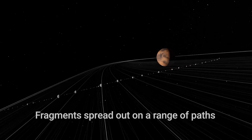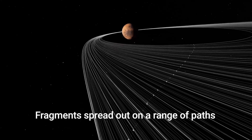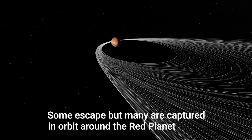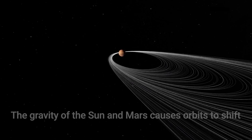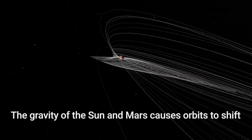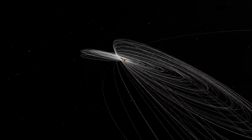They form a very eccentric ring system, probably not aligned with the rotation axis of Mars because the asteroid came in from a random direction. The gravitational forces of the Sun, Mars, and even Jupiter will then twist these orbits and kick them into higher inclinations so the planes of the orbits are no longer intersecting.